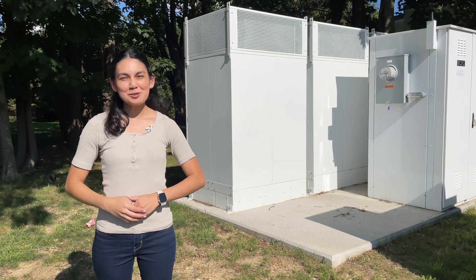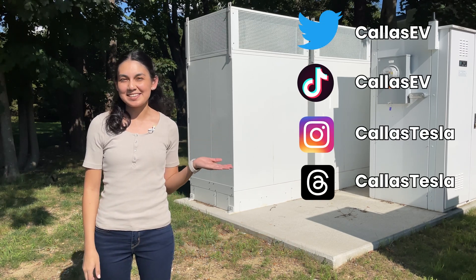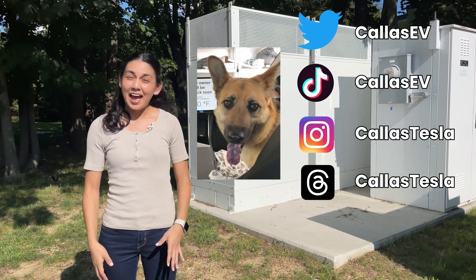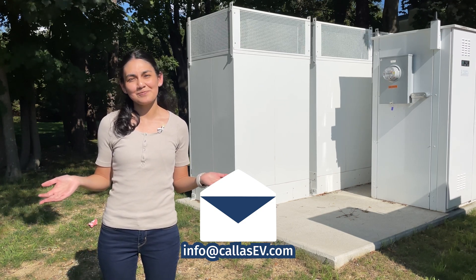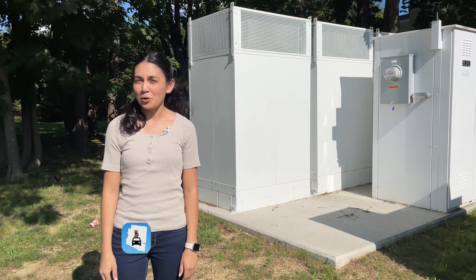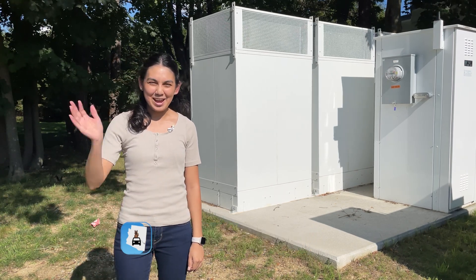Thanks for spending time with me today. Make sure to subscribe for more EV content and follow me on social media at Kai's EV and Kai's Tesla — Kai's my dog. Have an EV I can review? Email me at info@KaisEV.com. Check out my updated website for more EV resources at KaisEV.com. That's all for now, and happy charging!